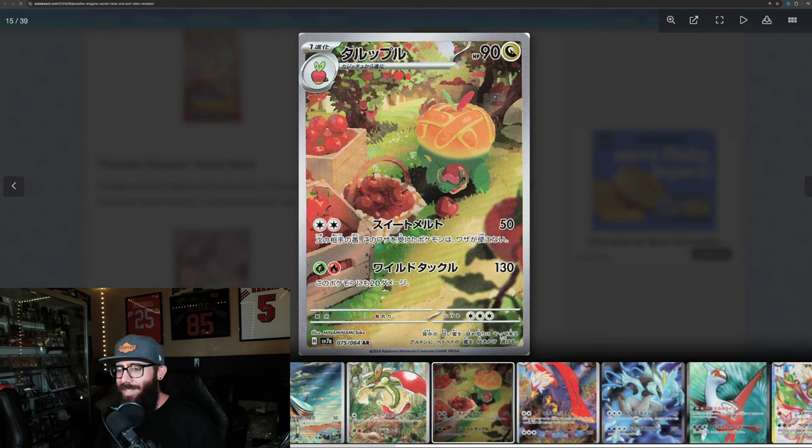Same thing right here — this is just adorable, a little apple orchard. They're really nailing the adorable arts and adorable Pokemon. Pokemon is doing that really well. It's a pretty cool card as well. It's not the craziest, but it's definitely pretty cool.